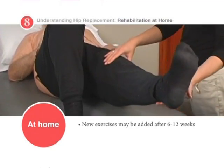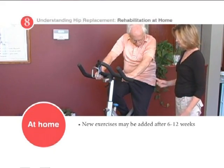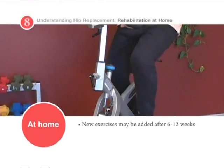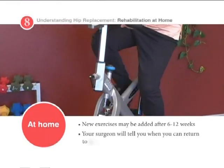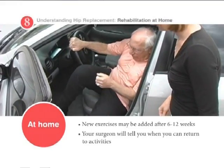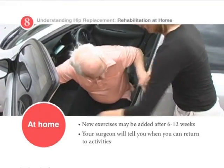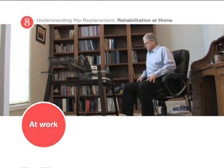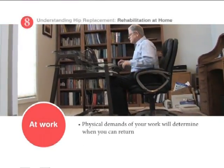New exercises may include toe and heel raises, partial knee bends, hip abduction, leg balance, and riding a stationary bicycle. Your surgeon will tell you when you can return to activities like walking without a cane, walker, or crutches, driving a car, and returning to work. Of course, determining the date you return to work will depend on the type of work you do.